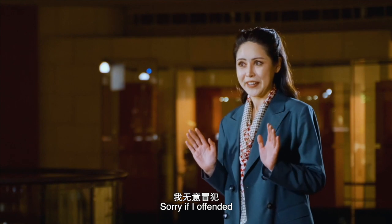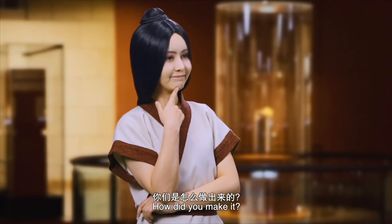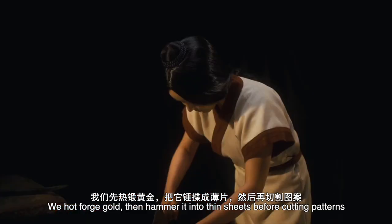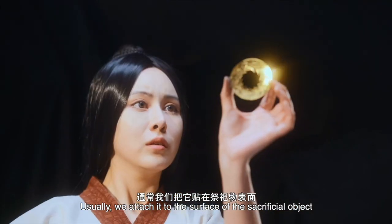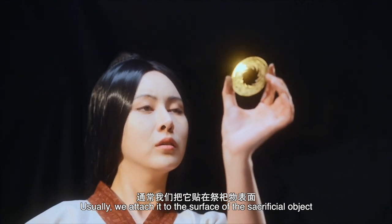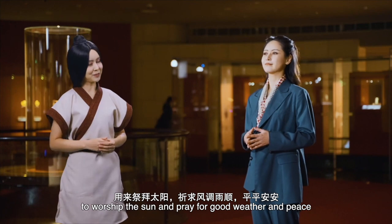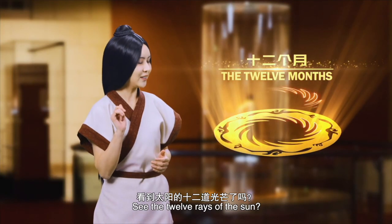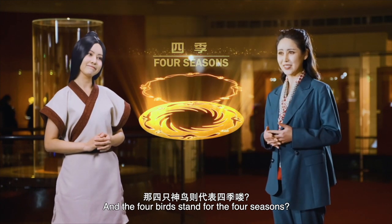Sorry if I offended, but it's like one-fifth of a millimeter thick. How did you make it? We hot-forged gold, then hammered it into thin sheets before cutting patterns. We attach it to the surface of the sacrificial object to worship the sun and pray for good weather and peace. See the twelve rays of the sun? They represent the twelve months, and the four birds stand for the four seasons.